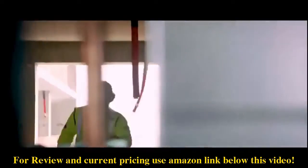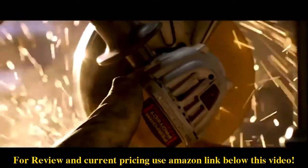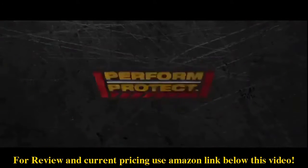With a system this fast and innovation continuing to change the game, DeWalt puts perform and protect features in the forefront. Your first line of defense, DeWalt.